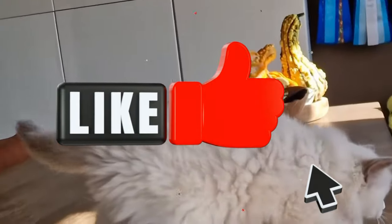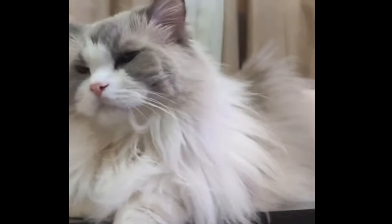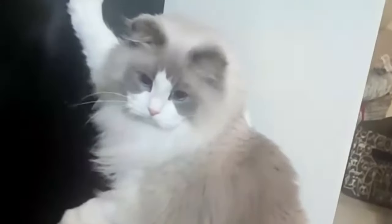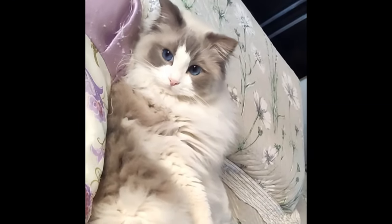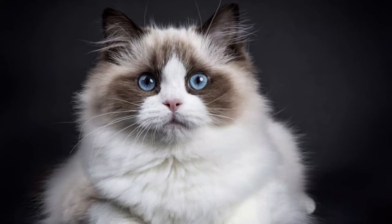Ragdolls are notoriously social, making them a good fit for bustling homes with plenty of people and friendly pets. The big, beautiful ragdoll cat does not reach its full size — about 15 pounds on average — until about 4 years of age. With its easygoing personality and social temperament, the ragdoll is ready to be friends with just about anyone.